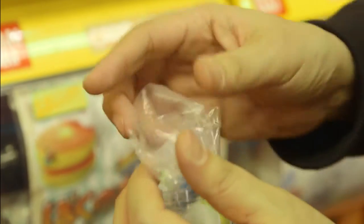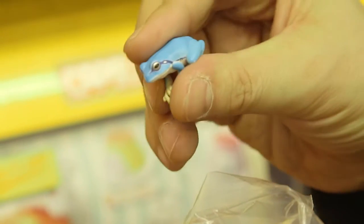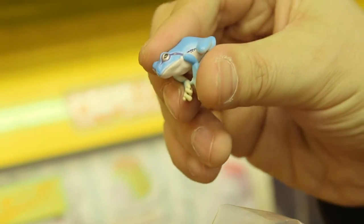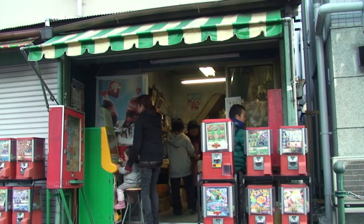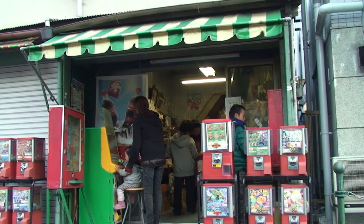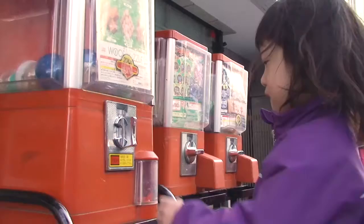This is a type of vending machine that's hugely popular in Japan. Turn the handle and out pops a round capsule. Inside is a toy, and part of the attraction is never knowing exactly which toy you'll get. Invented about 50 years ago, these capsule vending machines were first installed in sweet shops and other places where children hang out.